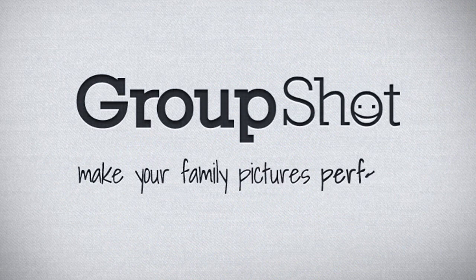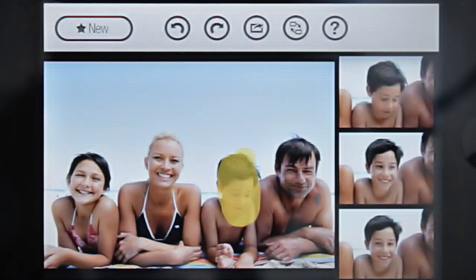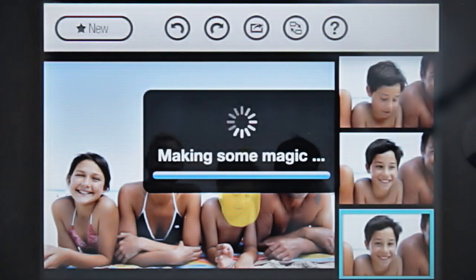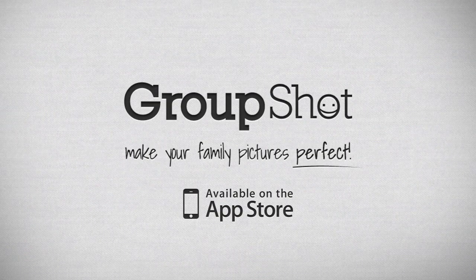Well, Group Shot can do exactly that. Load your pictures, mark the face you wish to replace, and choose the best option. Just like that. Group Shot is available now in the App Store.